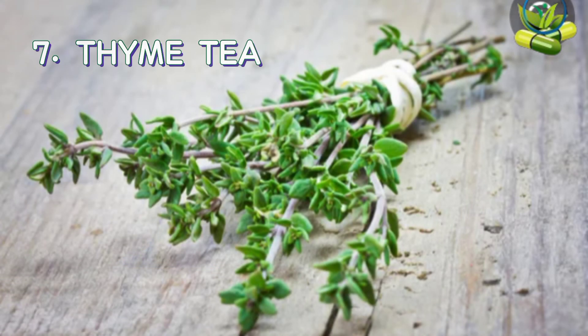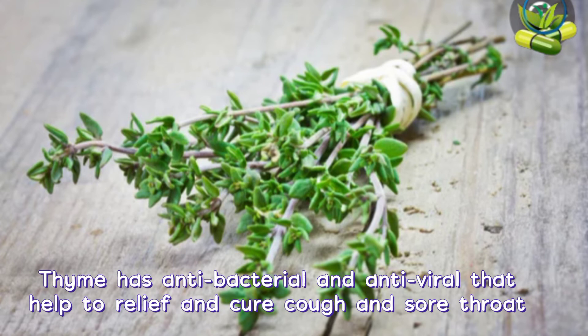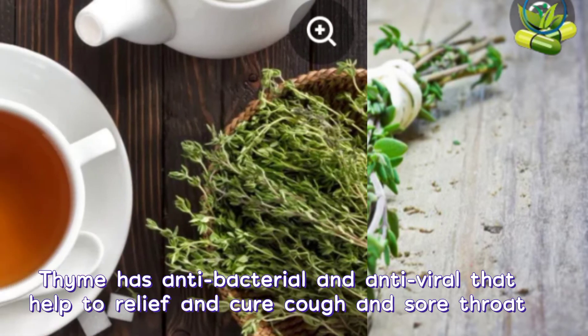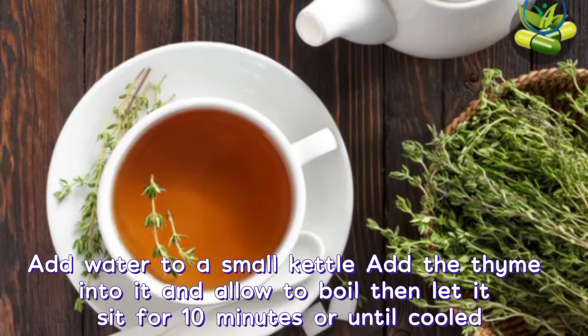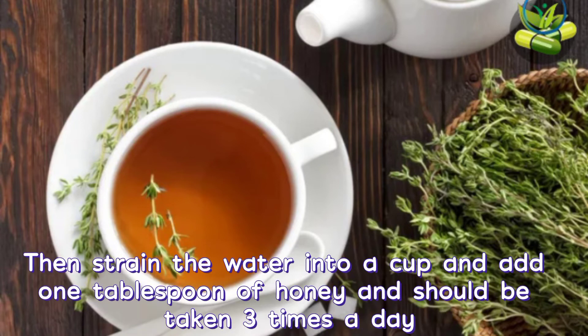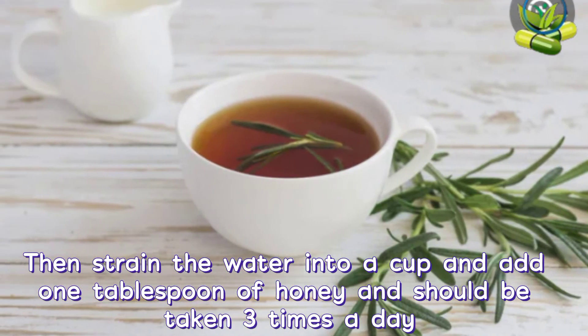7. Thyme tea. A study found in 2006 that thyme improved coughing and sore throat. Thyme has antibacterial and antifungal properties that help to relieve and cure cough and sore throat. Add water into a small kettle, add the thyme into it, and allow to boil. Then let it sit for 10 minutes or until cool. Strain the water into a cup and add 1 teaspoon of honey. It should be taken 3 times a day.